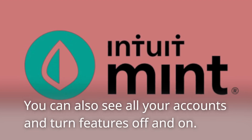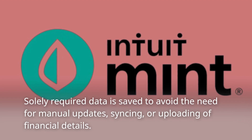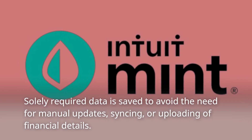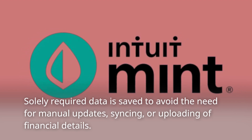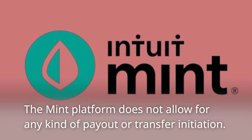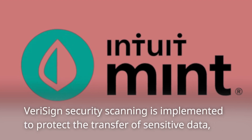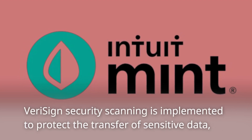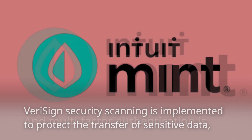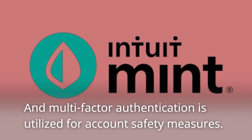You can also see all your accounts and turn features off and on. Solely required data is saved to avoid the need for manual updates, syncing, or uploading of financial details. The Mint platform does not allow for any kind of payout or transfer initiation. VeriSign security scanning is implemented to protect the transfer of sensitive data.